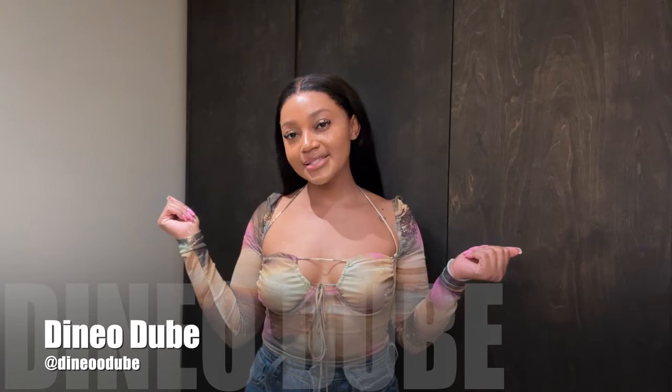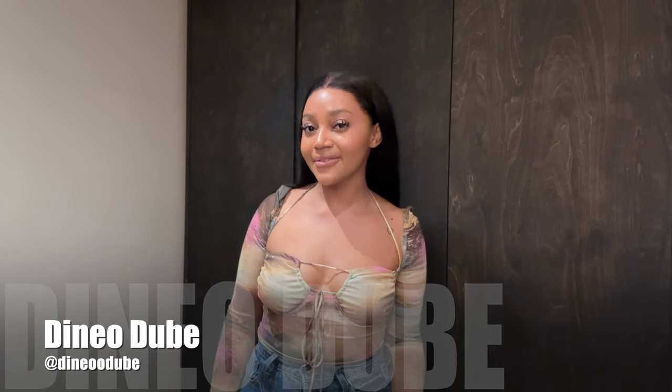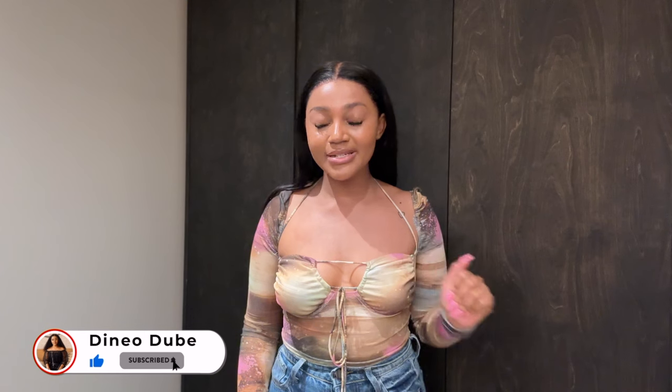Hey guys, it's the consistent queen back again with another video. If you're new here, thank you for stopping by — please don't forget to hit that subscribe button. And if you are a returning subscriber, thank you so much for coming back.